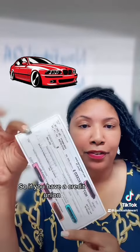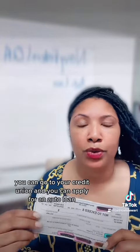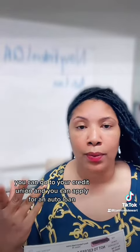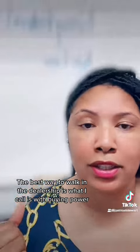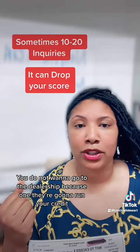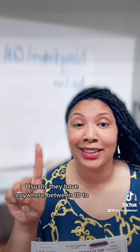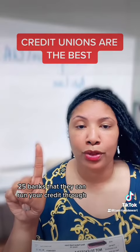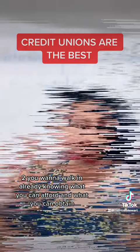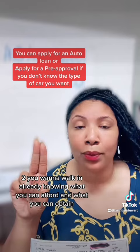If you have a credit union, you can go to your credit union and apply for an auto loan. The best way to walk into the dealership is what I call with buying power. You do not want to go to the dealership because one, they're going to run your credit — usually they have anywhere between 10 to 20, 25 banks that they can run your credit through. Two, you want to walk in already knowing what you can afford and what you can obtain.